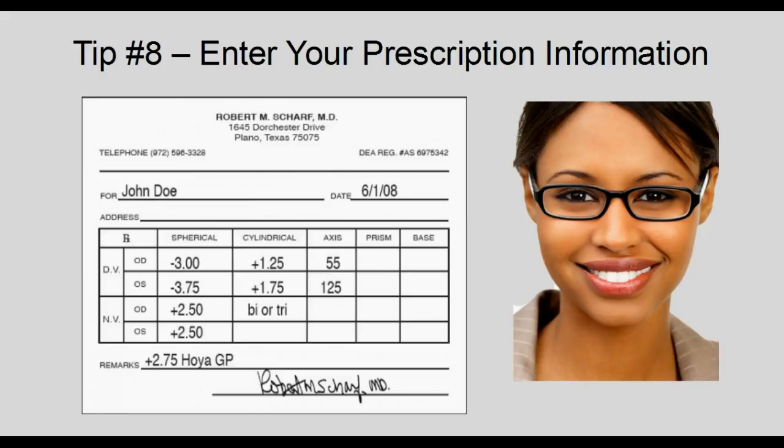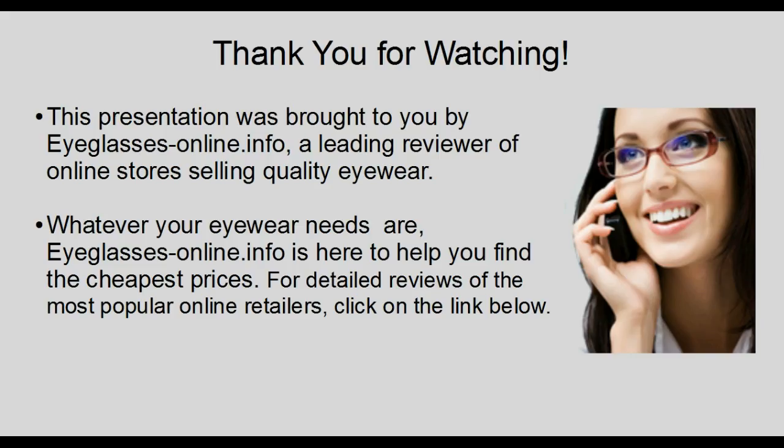Tip 8: Enter your prescription information. Entering your prescription online is probably easier than you think — it's simply a matter of entering the correct numbers in the appropriate fields. Don't worry if you don't see all the numbers listed on your prescription, such as prism or base; not everyone needs this kind of correction, so you can simply leave those fields blank. Thank you for watching. This presentation was brought to you by eyeglassesonline.info, a leading reviewer of online stores selling quality eyewear. For detailed reviews of the most popular online retailers, click on the link below.